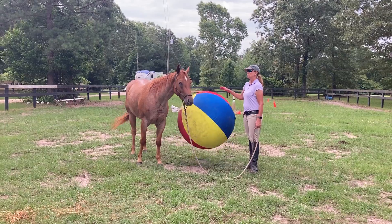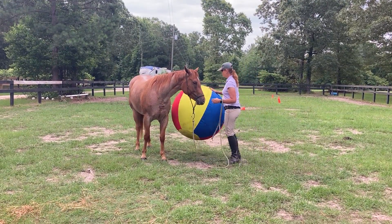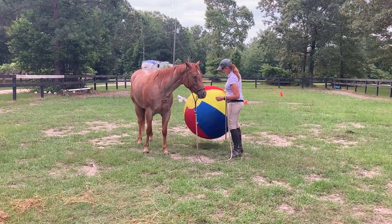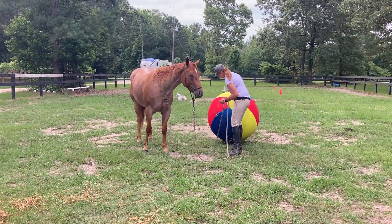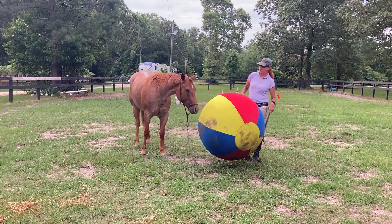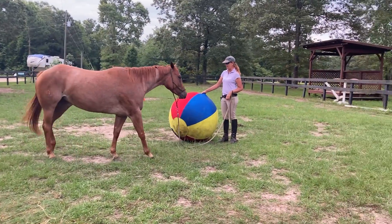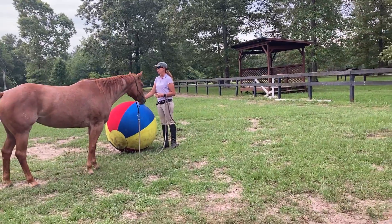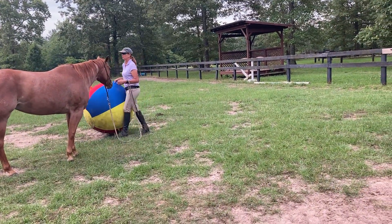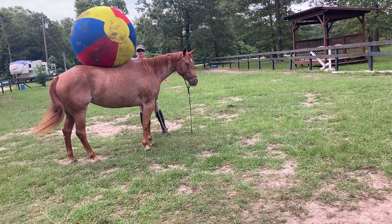Yesterday she did really well, and then I wanted to see how she did with the ball in motion, so I'm doing a little bit of this — letting her look at it, retreating. I like this ball a lot because it's big, and also it has this fabric cover so I can grab onto the cover and easily pick it up.